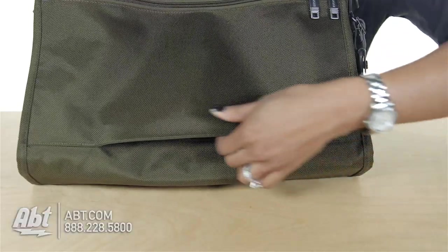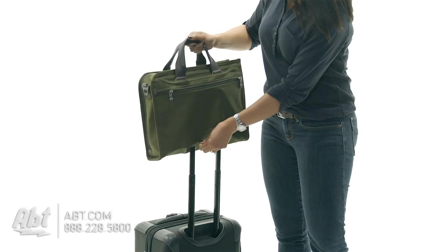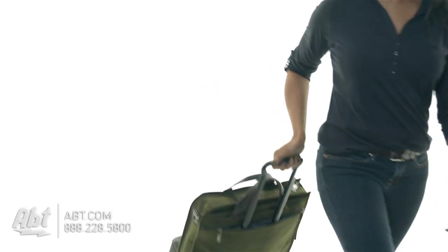And like most 2Me items, this portfolio comes with a signature add-a-bag feature, which allows you to stack and secure your bag to other luggage pieces.